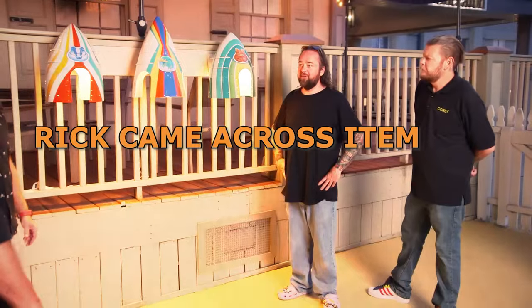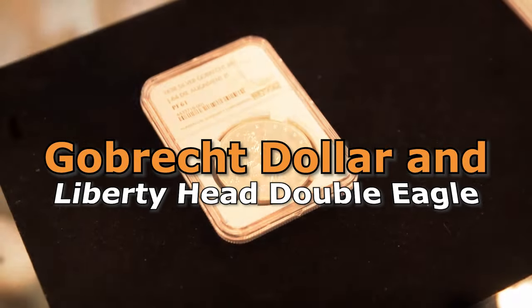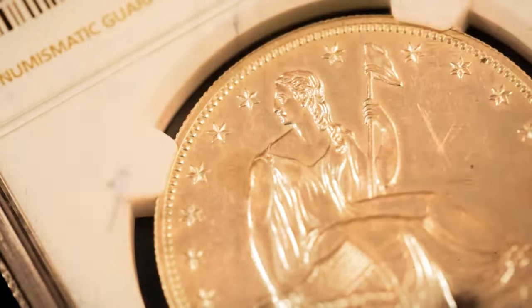Here are times when Rick came across items he had to have for himself. Gobrek Dollar and Liberty Head Double Eagle. Rick's love for valuable coins is no secret. When Jeff brings him two coins from the 1800s, he's confident that Rick cannot let them slip through his fingers.